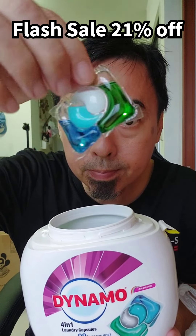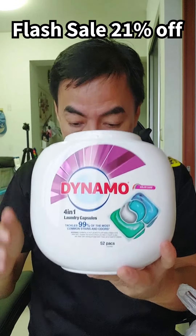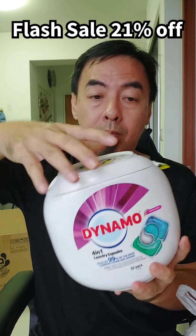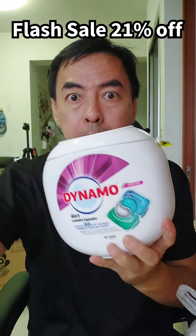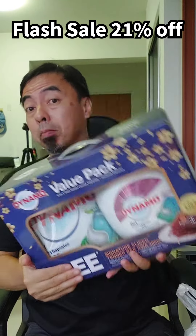The Dynamo laundry capsule works for top loader and front loader. It's got color protection, long-lasting fragrance, 8-times cleaning power, and removes germs and dust mites. And it's got a safe cover. So faster get it - stocks last! Now you can clean your clothes and have back.